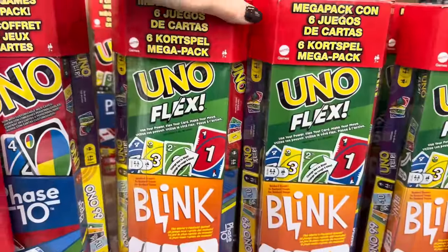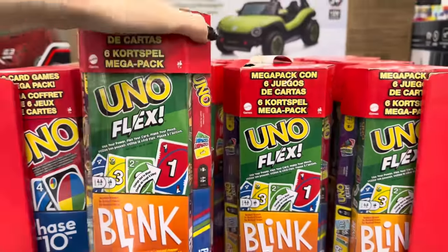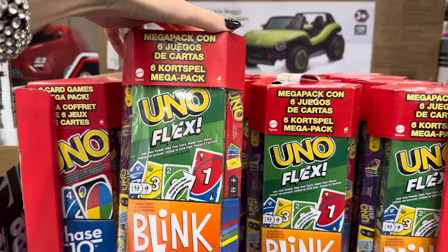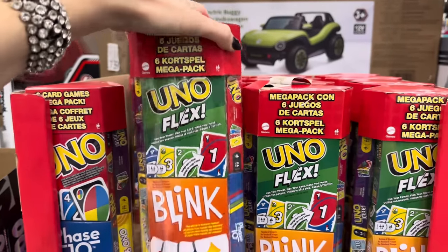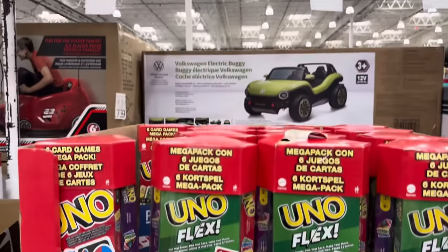For all those games we're playing, how about the six-pack mega pack? You get Uno, Uno Flex, Uno Flip, Phase 10, Blink, and Ono 99. I've never played Ono 99 — never even heard of it until recently at Costco. $19.99 for the six-pack. Give the whole thing as one gift or break it up and put them in stockings — six gifts in one.